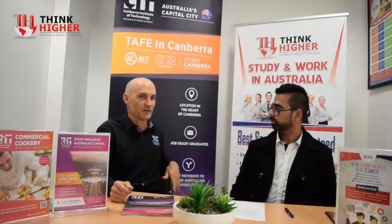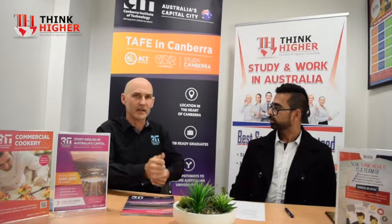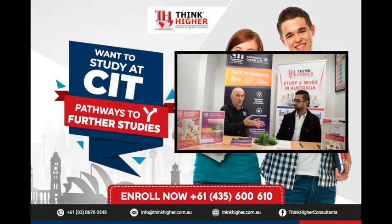CITSA runs all the commercial activities for CIT — the canteens, cafes, bookshop, the event center, graduation, and they're managing on-campus accommodation. They have student support officers that connect students to the greater Canberra community, including employment opportunities and accommodation resources. Students are going to find what they need at CIT. We also have small class sizes — as a TAFE, it's all hands-on learning, no more than 15 to 20 students, so you get one-on-one help from your teacher.